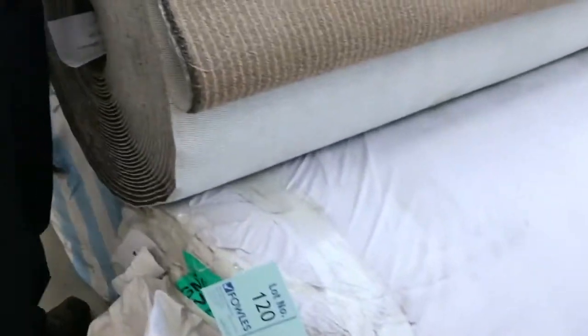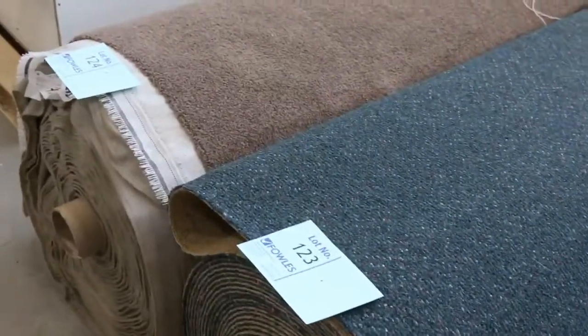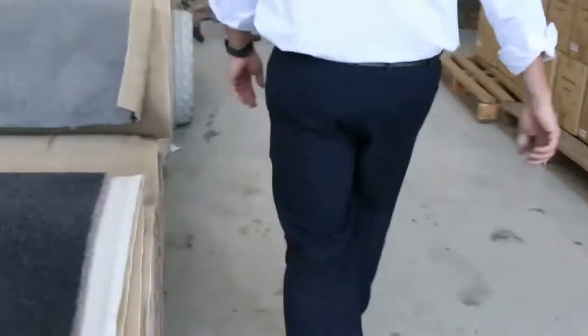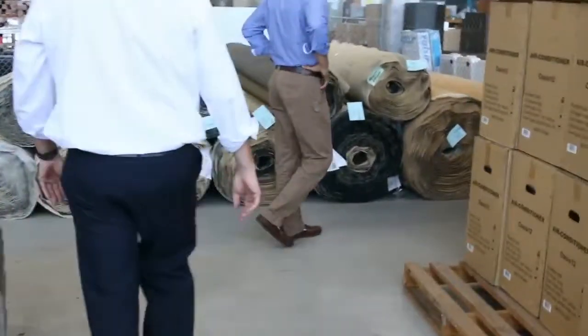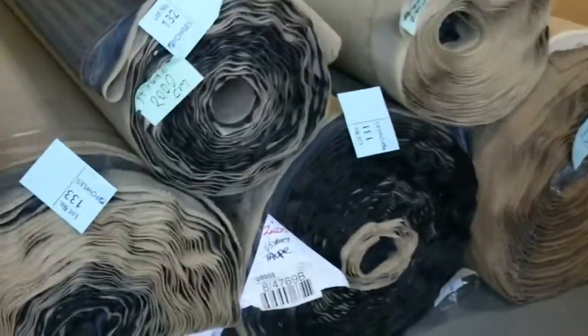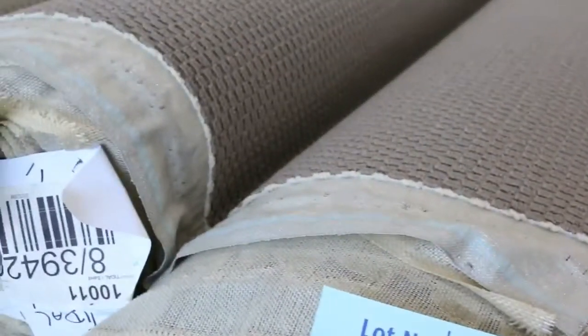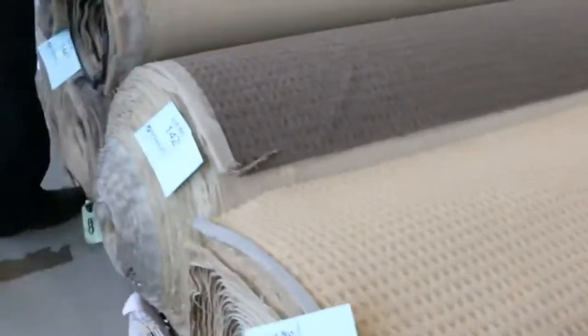We've got wool carpet there in the cut pile with a stripy finish — that's been priced for $25 to $30. Commercial grade carpet there in the green also selling for around about that $25 a metre mark. Then we go over this way — we've got lots of loop piles again, some big quantity stuff over here where you'll find multiple rolls of some of these lots. Like that grey loop pile — nice textured carpet, goes anywhere. You could put it in a rental property or your own home, hard-wearing carpets.